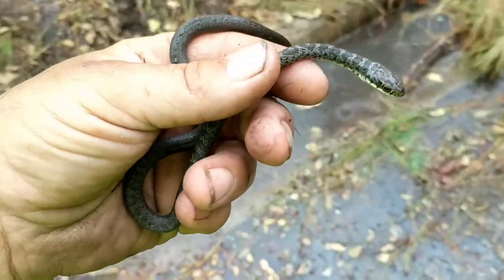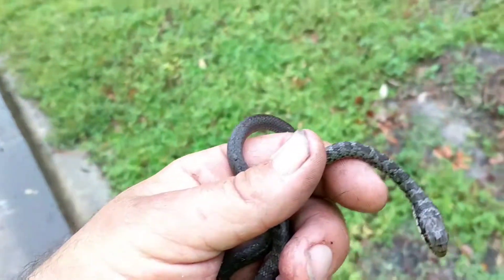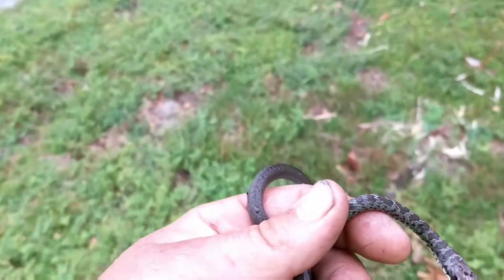Can anybody identify this guy? You're not scared of snakes, are you? It's a black racer.